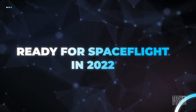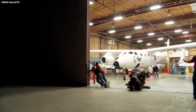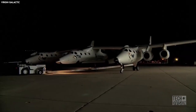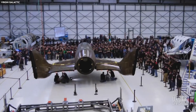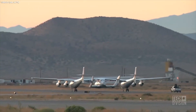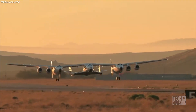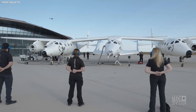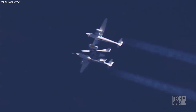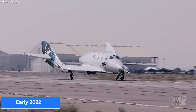Both the Unity and the VSS Imagine have been moved to Virgin Galactic's Spaceport America facility in New Mexico, where the Unity is undergoing further modifications and is being showcased to the public. The Unity is on its final test campaign and will soon be launched on a suborbital test mission, making it the third flight the vessel will undertake. The VSS Imagine is also expected to follow the same test patterns as the Unity, with ground tests first, followed by glide flights in summer, with representatives expecting both spaceships to be ready for spaceflight in early 2022.